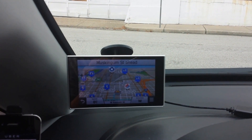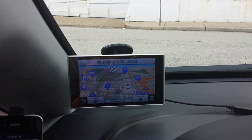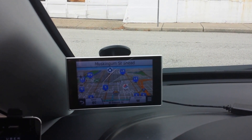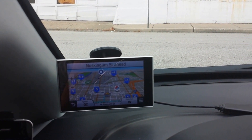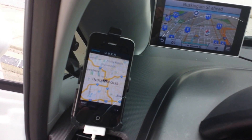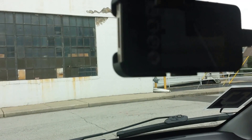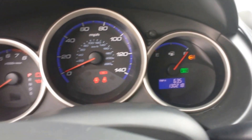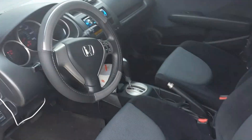I use a Garmin Nuvi 3597 LMT — I bought it about eight months ago and it runs about $400. I've got my iPhone 5S running the Uber application, and an iPhone 4S up here which is pretty much dedicated to video recording. This car has 130,000 miles on it. Don't sweat the mileage so much on whatever you're buying.